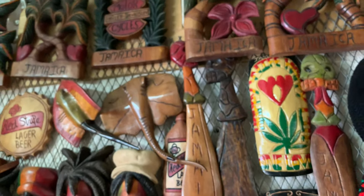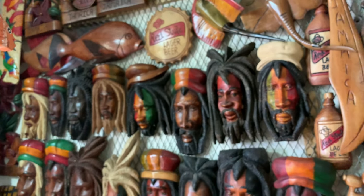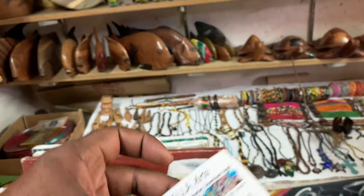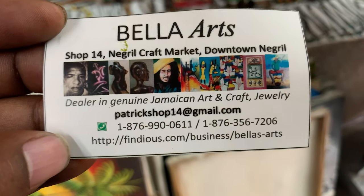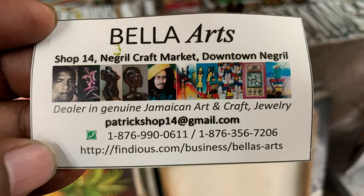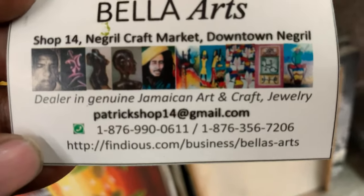People, please support Patrick — please do. When you come to Jamaica, come to Negril, call Patrick and support him. Bella Arts on Facebook — you can add him there. There are numbers and there's a website. So just add him on Facebook. Patrick, it's a pleasure. Thank you for the tour.